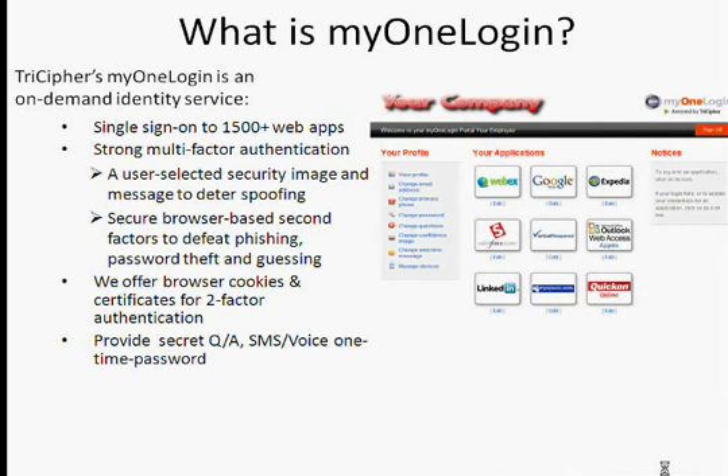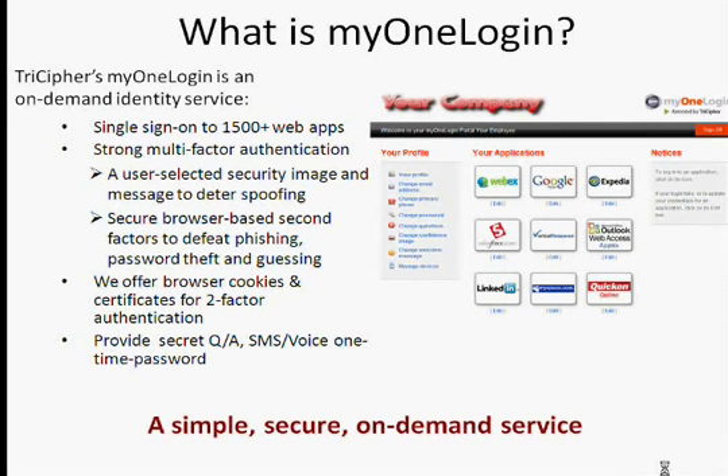When a user is at a new computer, we can prompt them for the secret questions and the answers to the secret questions. We can also deliver a one-time password via SMS or a phone call. It's a simple, secure, on-demand service.